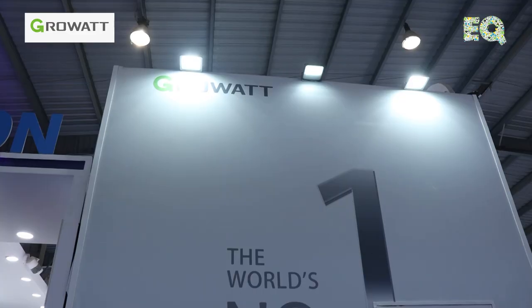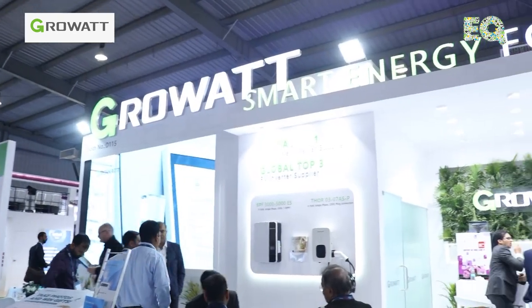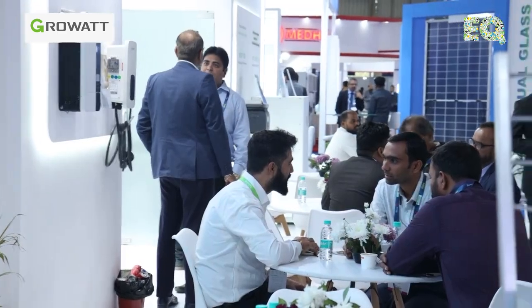As everyone is very much familiar with Growatt, we are an engineering firm dedicated to R&D as well as manufacturing of on-grid inverters, storage solutions, and we have now also entered into EV chargers as well as smart energy management systems. In India, we started our business in 2012 and this year we are celebrating our 10 years of presence in the Indian market. Our product range starts from 1 kilowatt onwards up to 253 kilowatt, covering residential, C&I, as well as utility applications.